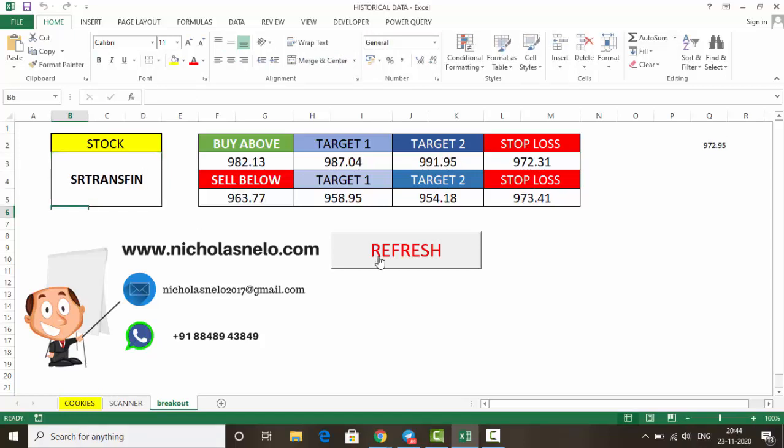For SR Transfin: buy above 982.10, first target 987, second target 991. Stop loss is below 972. Sell below 963.70, targets are 952.95 and 954.20, stop loss above 973.40. These are the breakout levels for the top three trending stocks as per the breakout calculator.